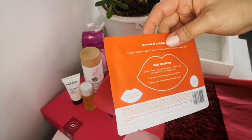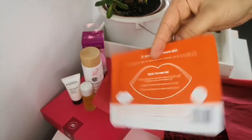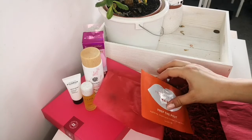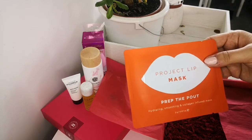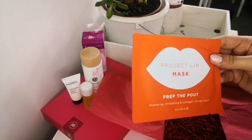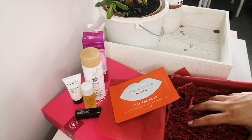The next one is Project Lip Mask Prep — a powdery hydrating, smoothing, collagen-infused lip mask. It's 2 grams of product and worth £3.95. You leave it on for 15 to 20 minutes on your lips before taking it off and rubbing in the excess serum. Simply a lip mask — quite straightforward.